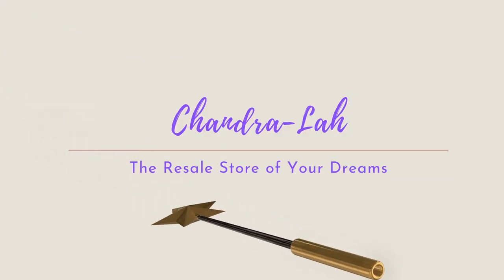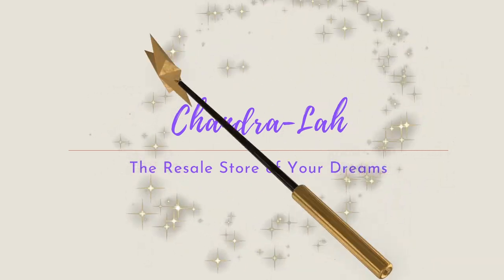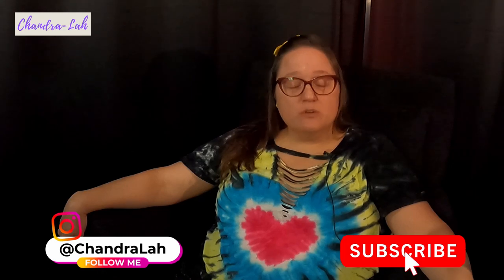Hi guys, it's Chandra back again. I have another thrift haul for you. I resell on eBay — my store is called Chandra La, the Resale Store of Your Dreams. This channel is essentially to keep me motivated and inspired to keep selling and keep myself on track. I'm going to show you what I've got, get them pictured and listed. Links to the store are down below.